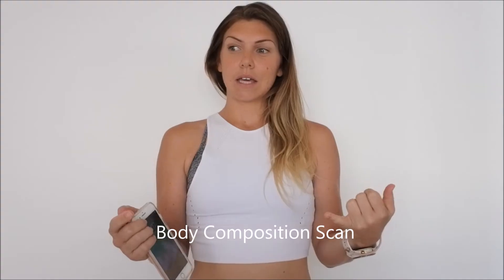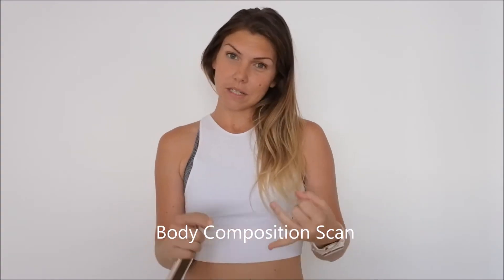Hi all, my name is Lucy. I just thought I would do a quick vlog today. I'm just off to go get a body scan — it can let you know your bone mineral density, your muscle, your lean muscle mass, your body fat percentage, and a lot of other things that I'm sure I'll find out when I get there.